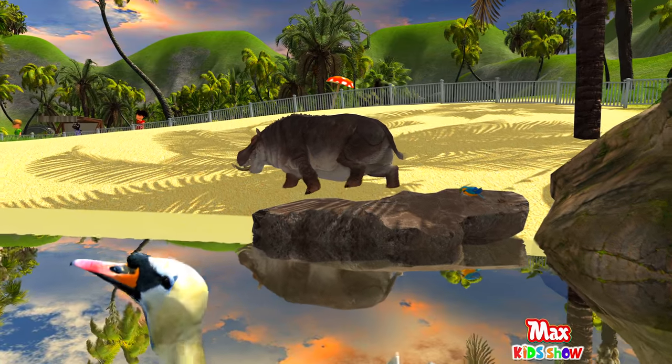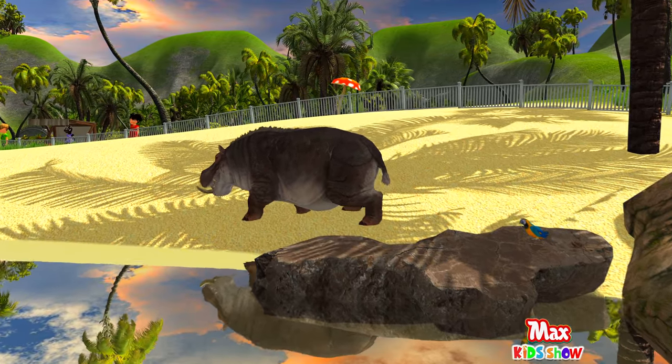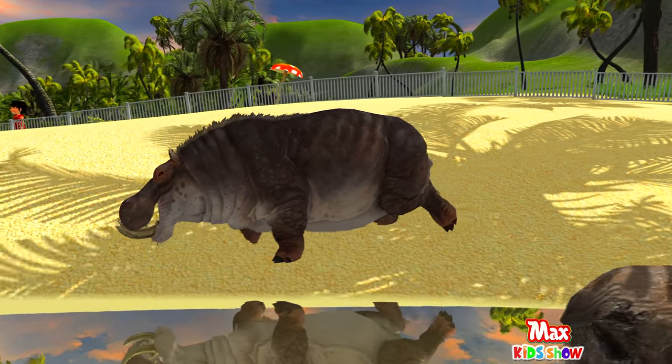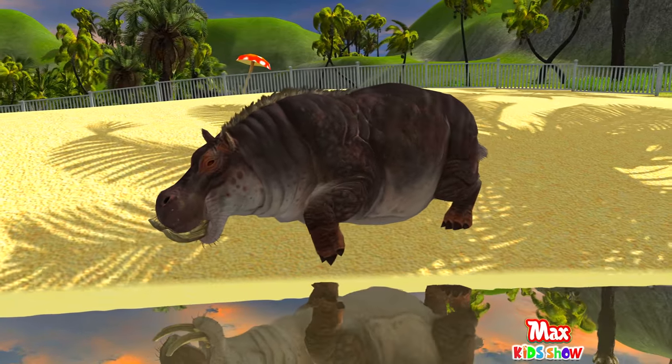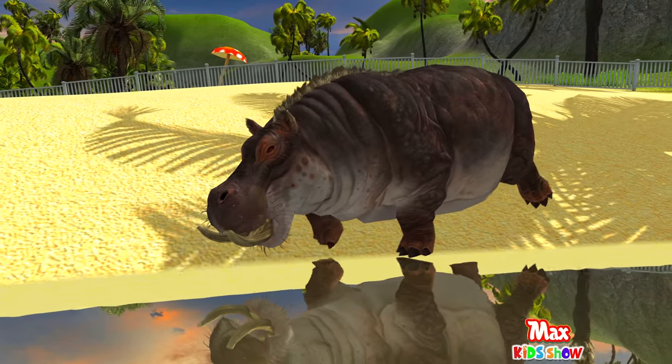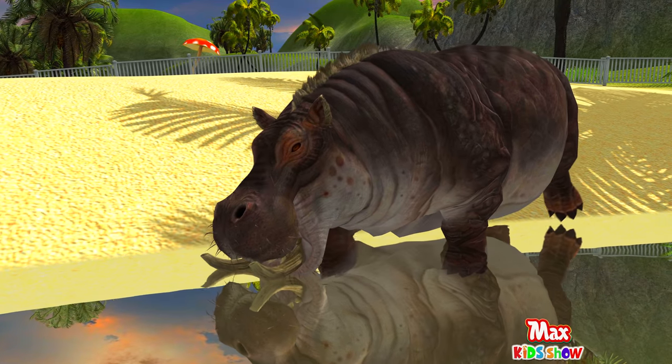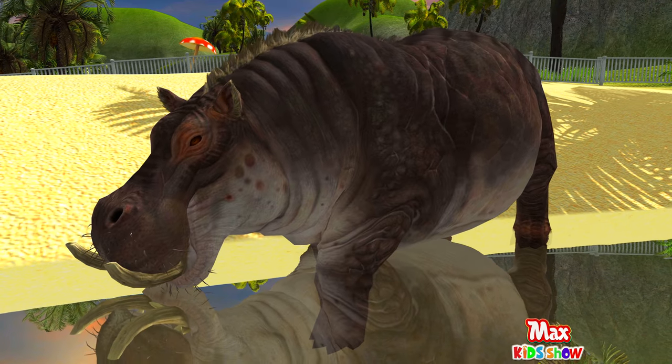Next is hippopotamus, sometimes called hippos. Hippos are considered the third largest land animal, after the white rhinoceros and elephant. During the day, they relax, play, and sometimes arrange fights in lakes, rivers, and swamps.